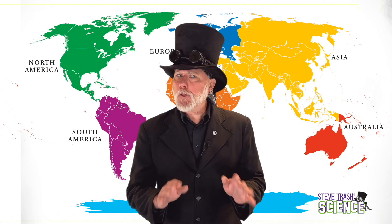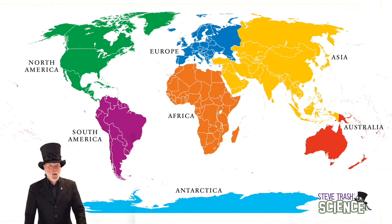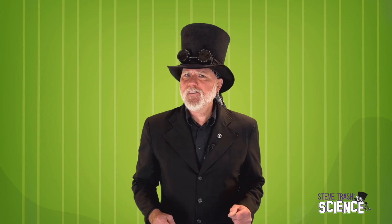Continents are really, really large, continuous land masses. They cover around 30% of the surface of the Earth. There are a few different ways to divide them up, but we often say there are seven continents.